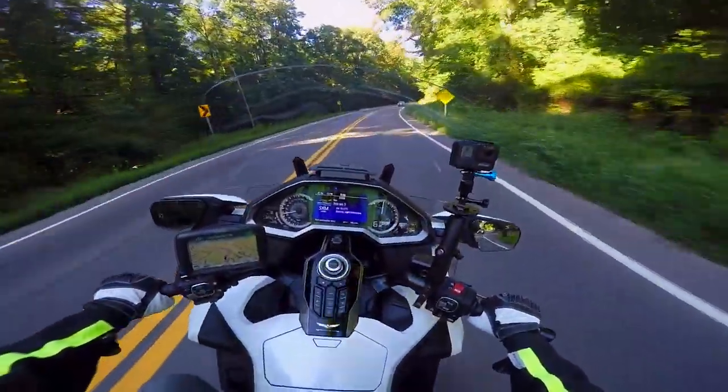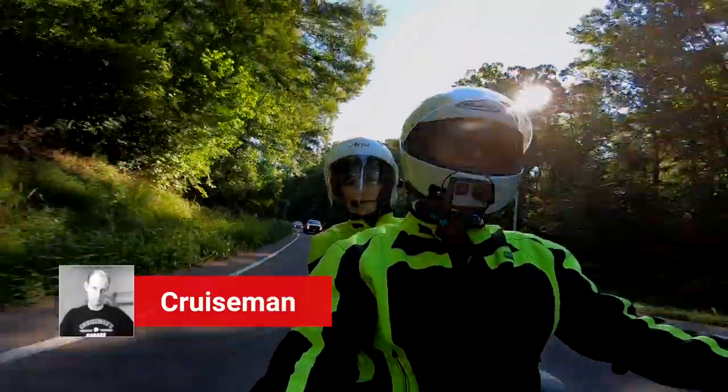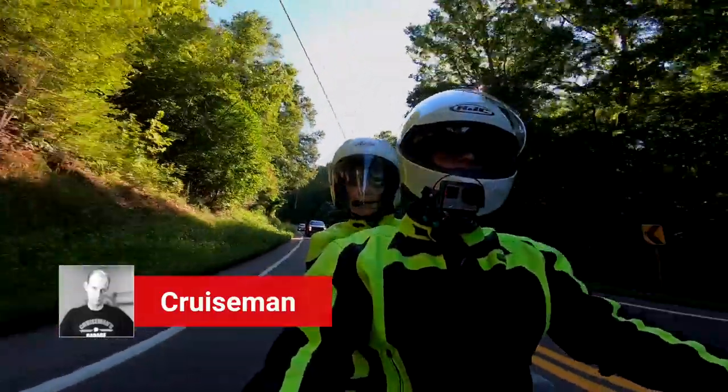Good morning YouTube. It's 9:06 in the morning. Welcome back to Cruisman's Garage YouTube channel — the channel for everything Honda Goldwing.